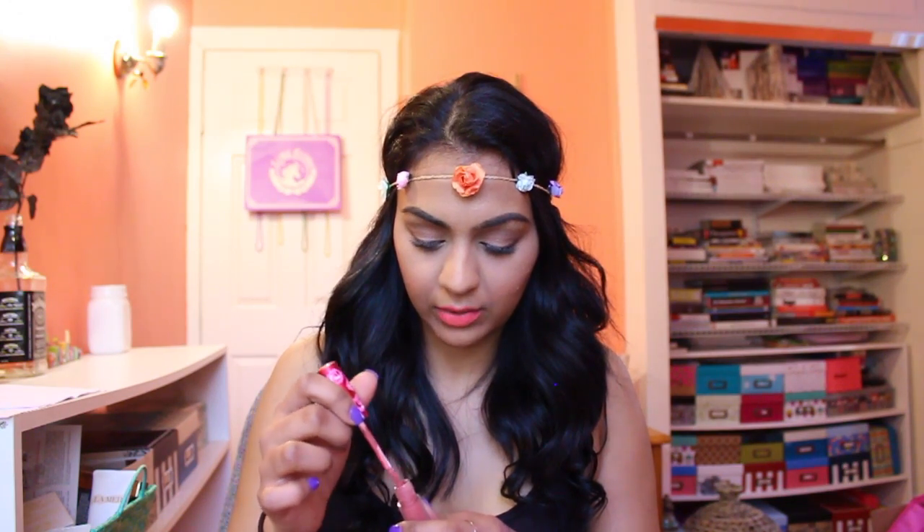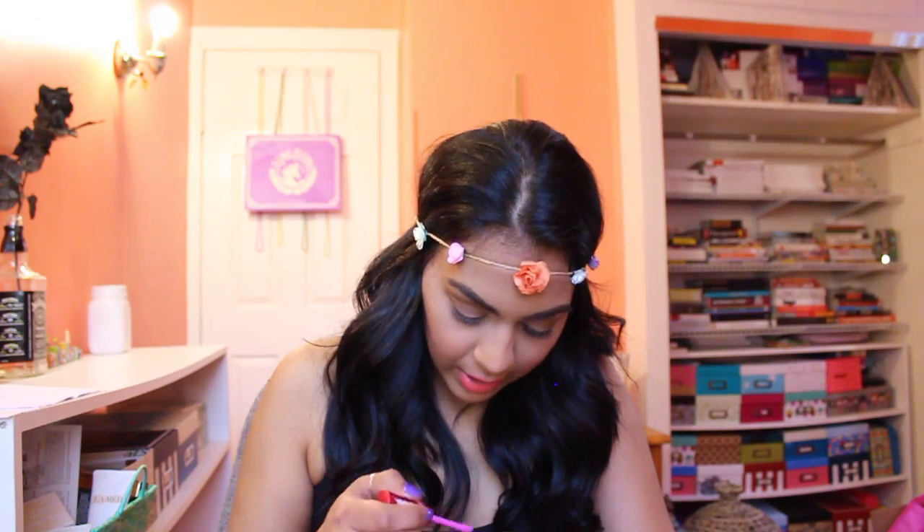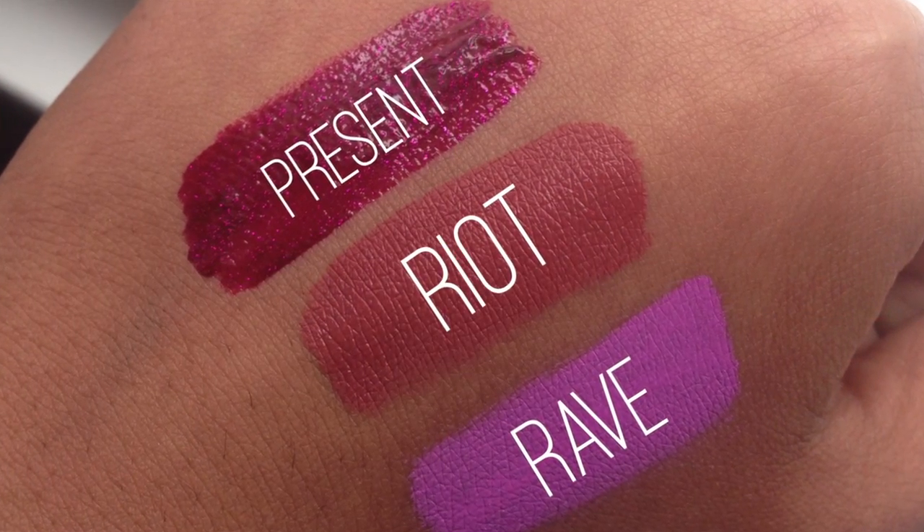It's so liquidy — really weird. But I love the Lime Crime lip stains because they are just so lightweight and don't feel heavy at all, and they're just gorgeous colors. There was a whole scandal with the brand, it was a hot mess, but I love the product so I'm indifferent about it. This other one is called Rave and I really want to wear it right now.